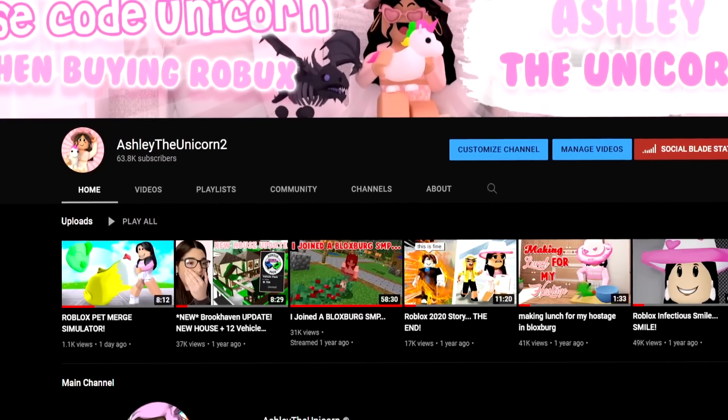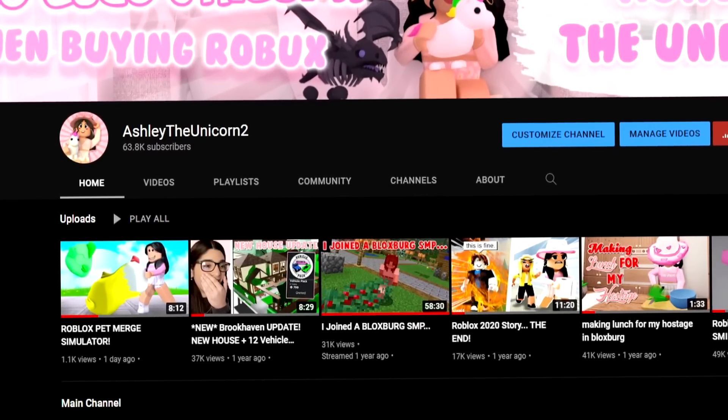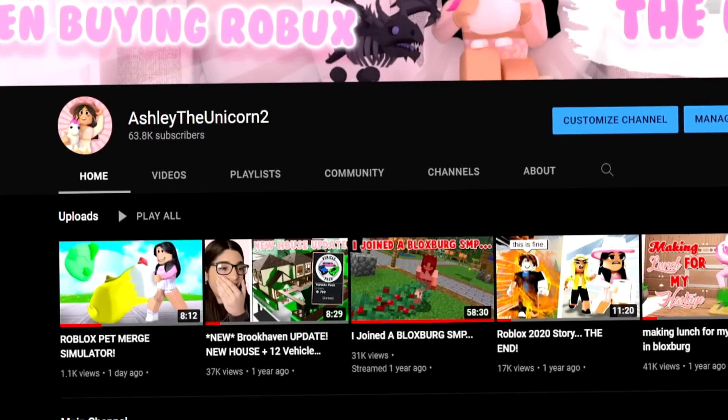Also, I am back on my second channel after a year of not posting. I am now posting almost every single day with some random Roblox videos, so go check it out — the link will be down in the description below.